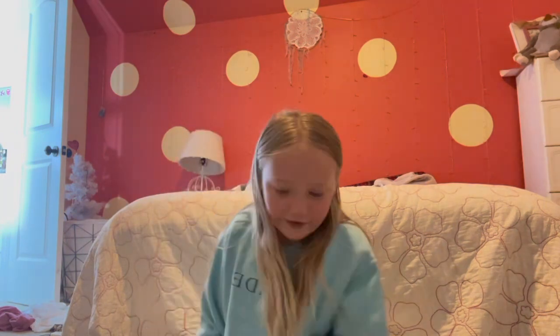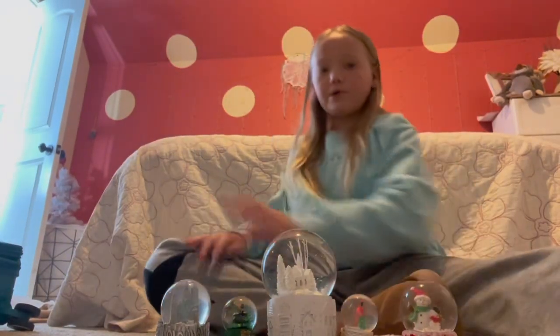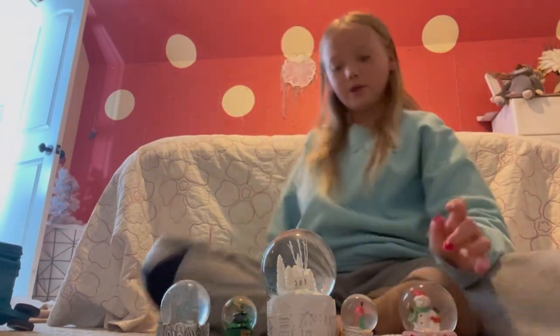Now I have my top five favorites. Let me get a different angle so y'all can see them. Here they are - I'm gonna rank them from favorite on this side to least favorite on this side.